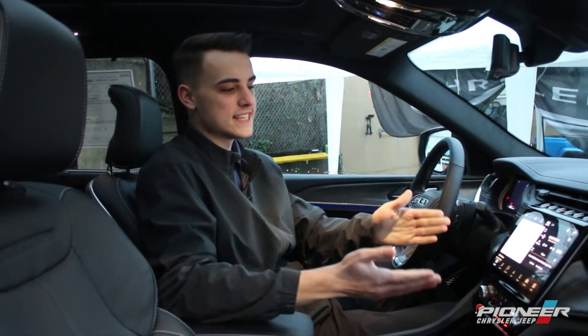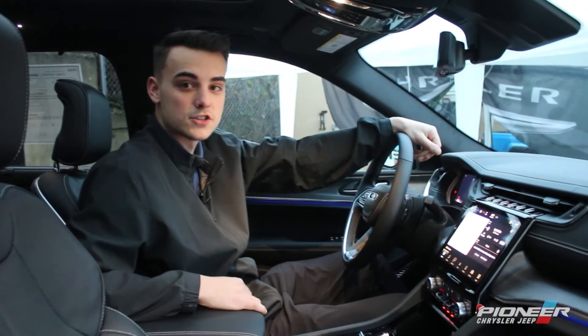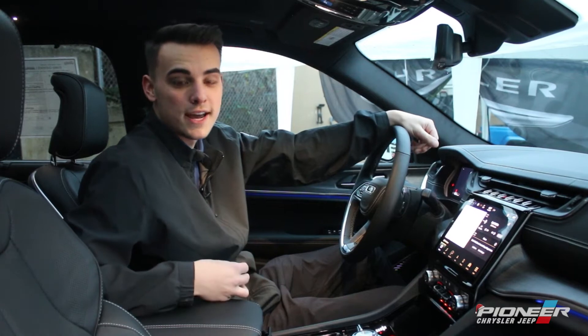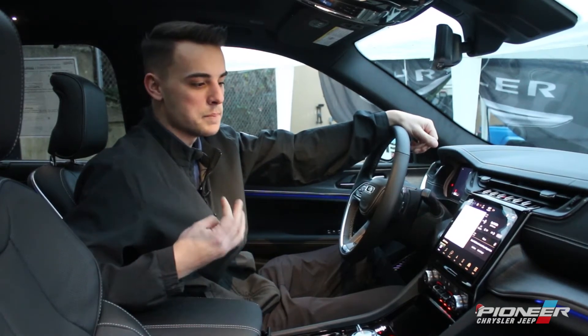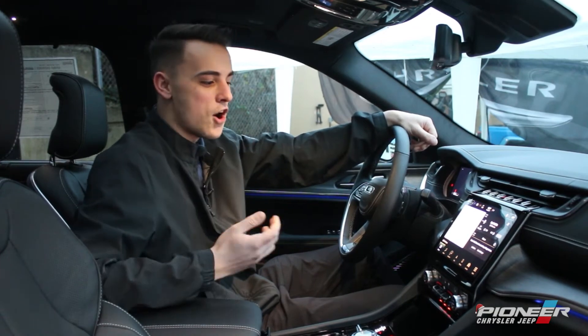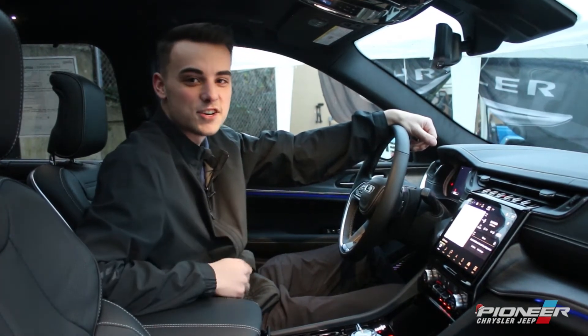Now that we're inside the Grand Cherokee L, the first thing I wanted to highlight was this 10.25 inch Uconnect touchscreen giving you Bluetooth, media, and navigation — Apple or Android CarPlay and built-in navigation. We also have heated seats, heated steering wheel, and cooled seats.